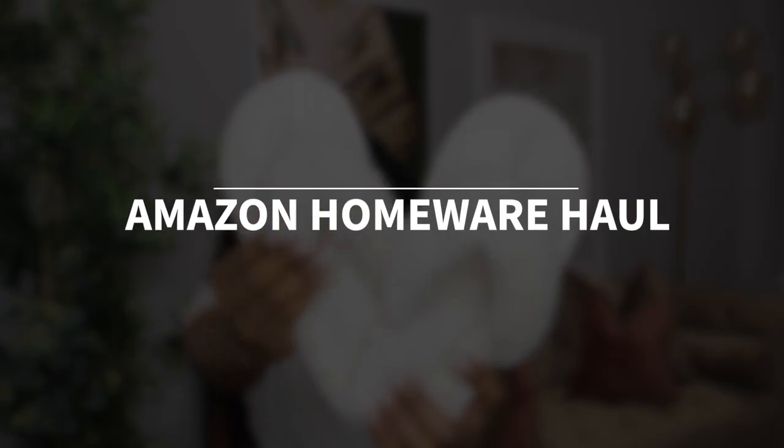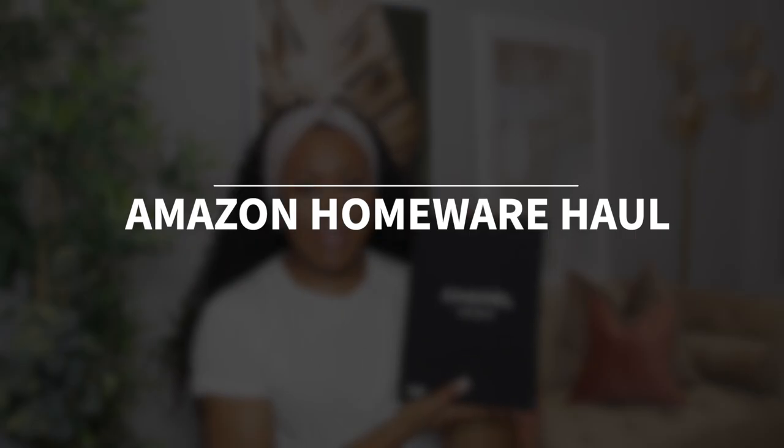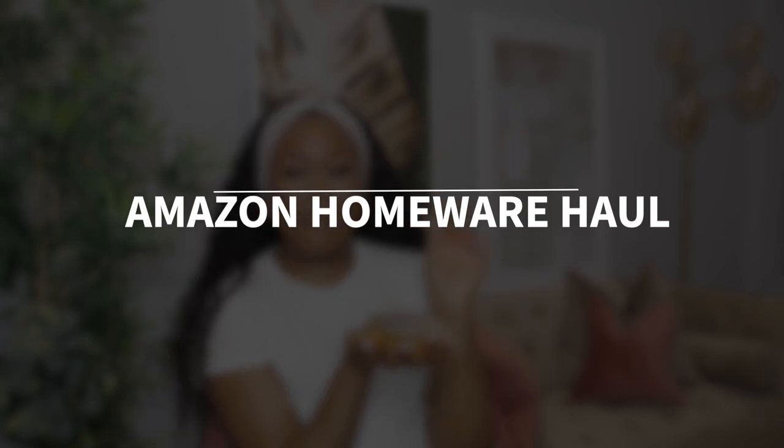How freaking cute — they feel super duper soft, this is gorgeous. Hey guys, welcome back to my channel! Today's video is going to be an Amazon homeware haul.